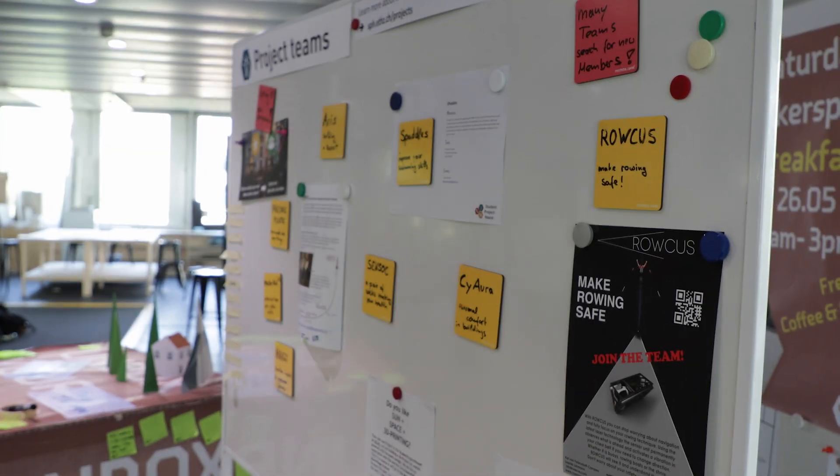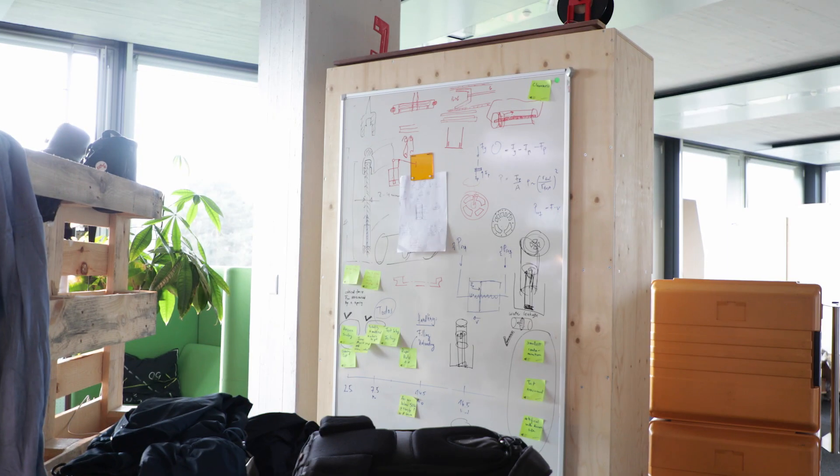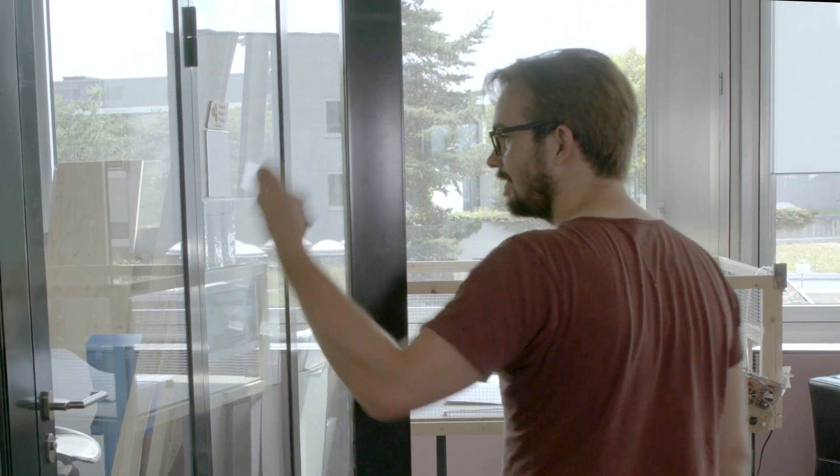Here, students can validate and progress on their very early ideas. If you have an idea for a project, just drop by.